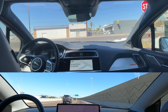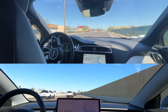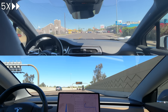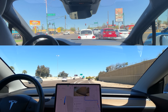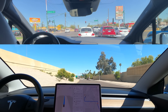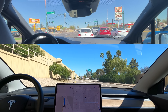Waymo is now making a right back onto a main street. Back on the freeway, FSD is making an exit.